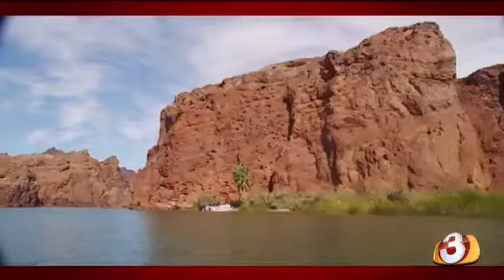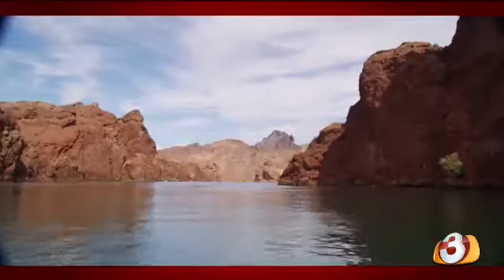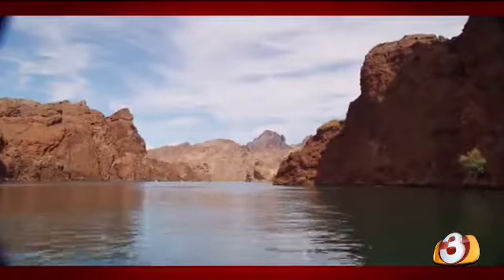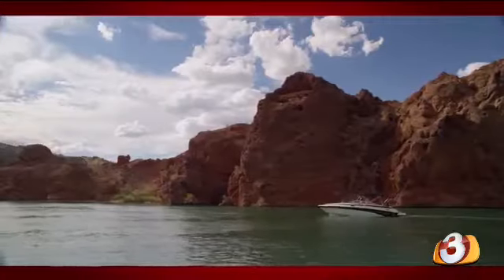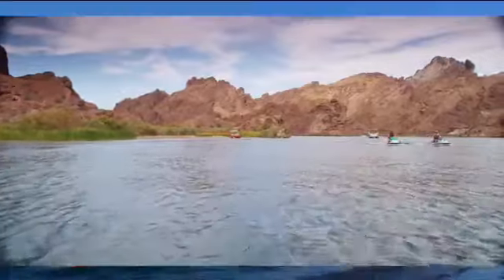There's the Grand Canyon to the north, but there's a little mini Grand Canyon right here in Lake Havasu City — it's called Topoc Gorge. Topoc Gorge was carved by the Colorado River through the Mojave Mountain Range over millions of years, and it's considered to be the mini Grand Canyon of the lower Colorado River.